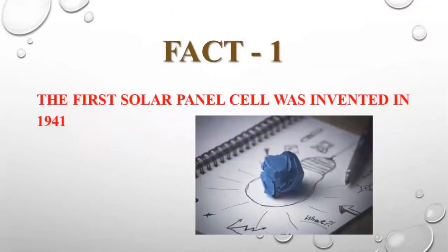Fact 1: The first solar cell was invented in the year 1941. The photovoltaic effect was developed in 1839 by Alexandre Edmund Becquerel, and then later in 1941 the first solar cell was developed. A commercial solar panel was developed in 1954 by Bell's Laboratory.